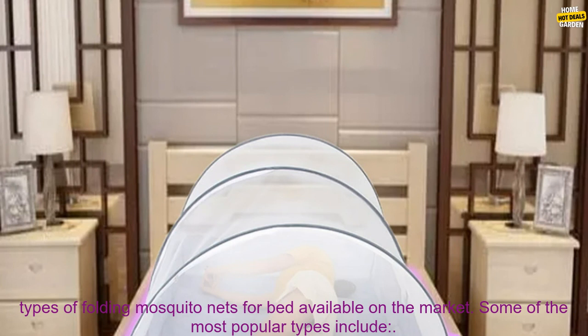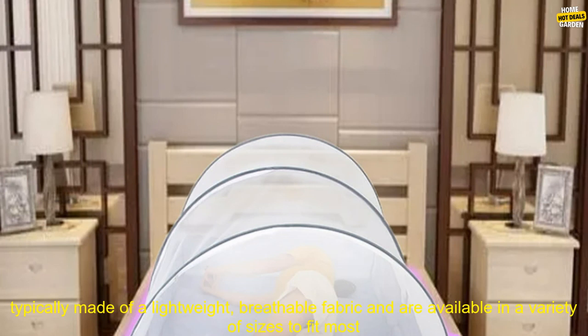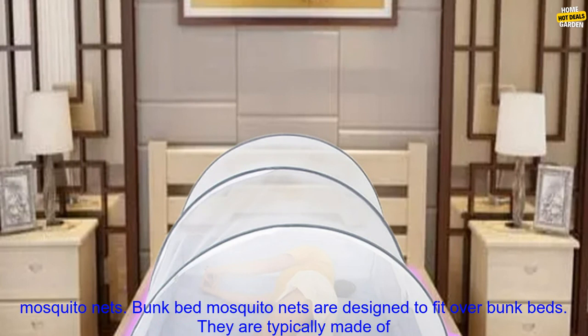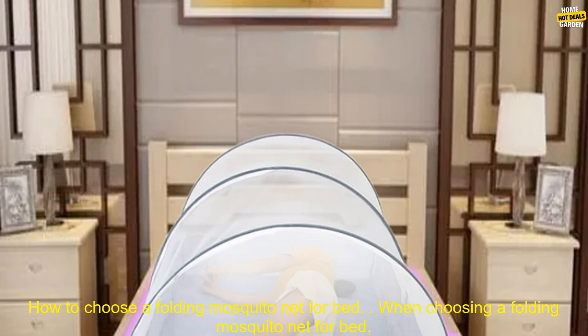Types of Folding Mosquito Nets for Bed. There are a variety of different types of folding mosquito nets for bed available on the market. Some of the most popular types include: Canopy Mosquito Nets, which are suspended from the ceiling of your bedroom, typically made of a lightweight, breathable fabric and available in a variety of sizes. Pavilion Mosquito Nets, which are freestanding structures placed over your bed, made of a durable fabric and usable both indoors and outdoors. Bunk Bed Mosquito Nets, which are designed to fit over bunk beds, made of a lightweight, breathable fabric and available in a variety of sizes.